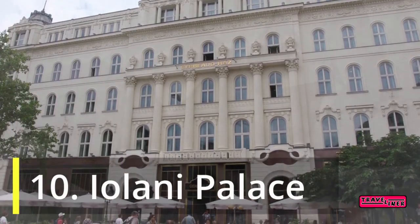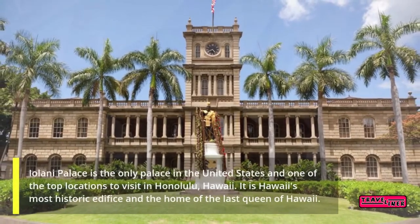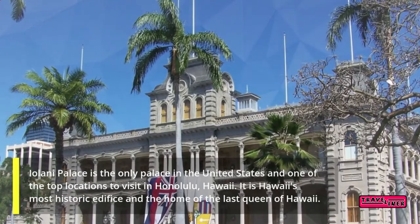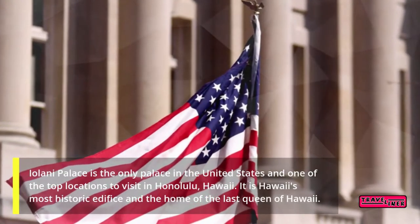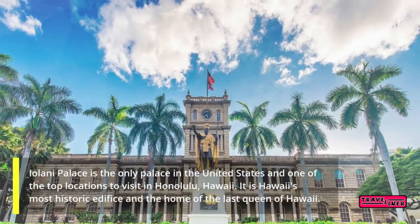10. Iolani Palace. Iolani Palace is the only palace in the United States and one of the top locations to visit in Honolulu, Hawaii. It is Hawaii's most historic edifice and the home of the last Queen of Hawaii.